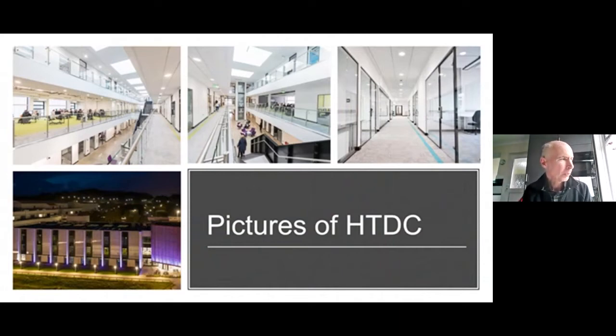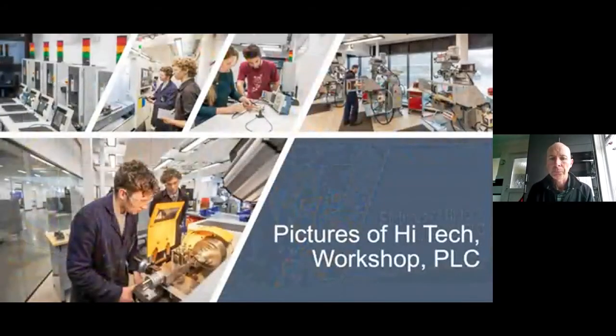The high-tech and digital centre is predominantly engineering, computing, and digital media, and we also have some marine students joining us in September while the upgrade at NOS is happening. In the pictures: bottom left shows traditional machining with two apprentices from the Steam Railway; above them they're using our brand new CNC lathe. We also have a brand new CNC mill and 16 programming stations for CAD and CNC work.